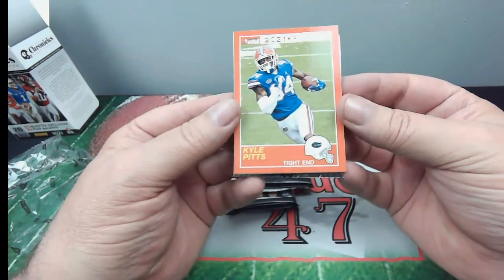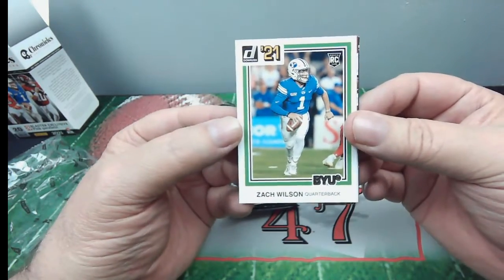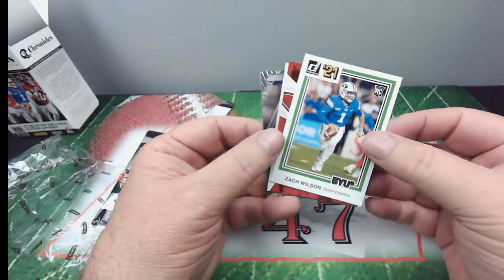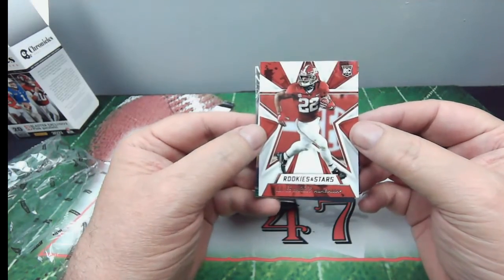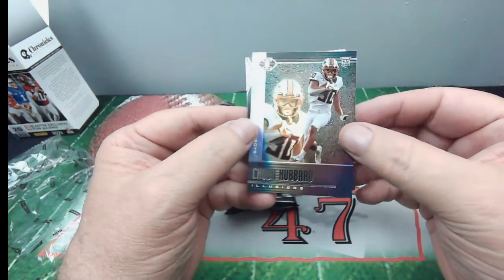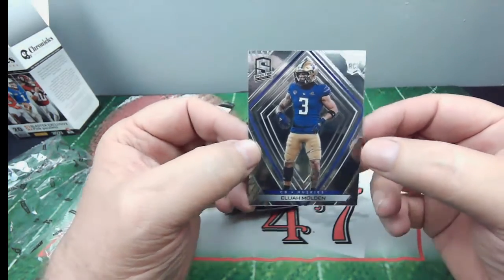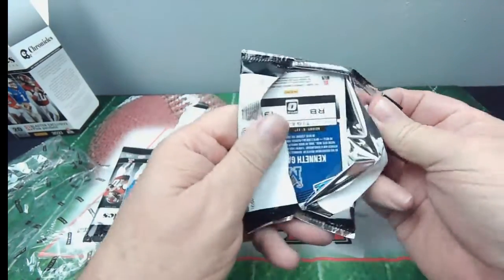Right off the bat, we got a Kyle Pitts Score rookie. We have a Zach Wilson — good card. Dutton Roots '21 rookie card, very nice. And we have Nadja Harris — Rookies and Stars, I'll take that. And Chubba Hubbard, Illusions — very nice. And Elijah Molden, Panini Spectra. So not too bad, nothing real earth shattering, but not too bad.